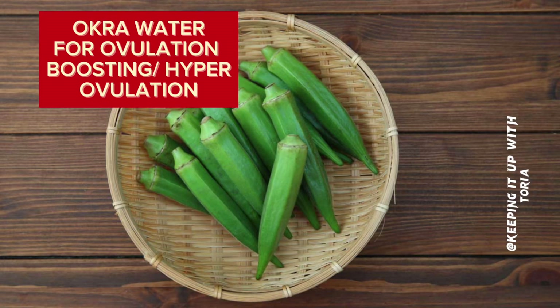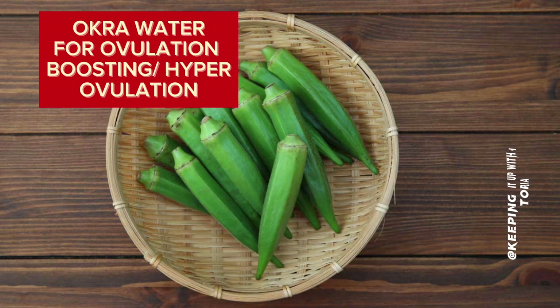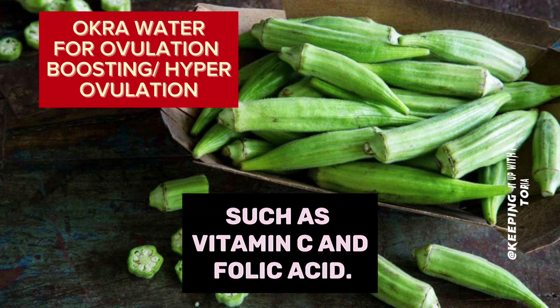Okra water for ovulation boosting and hyperovulation. Do you know that okra is one food that boosts ovulation? With boosted ovulation, it increases your chances of getting pregnant. Okra is high in vitamins that have been shown to help with ovulation, such as vitamin C and folic acid.